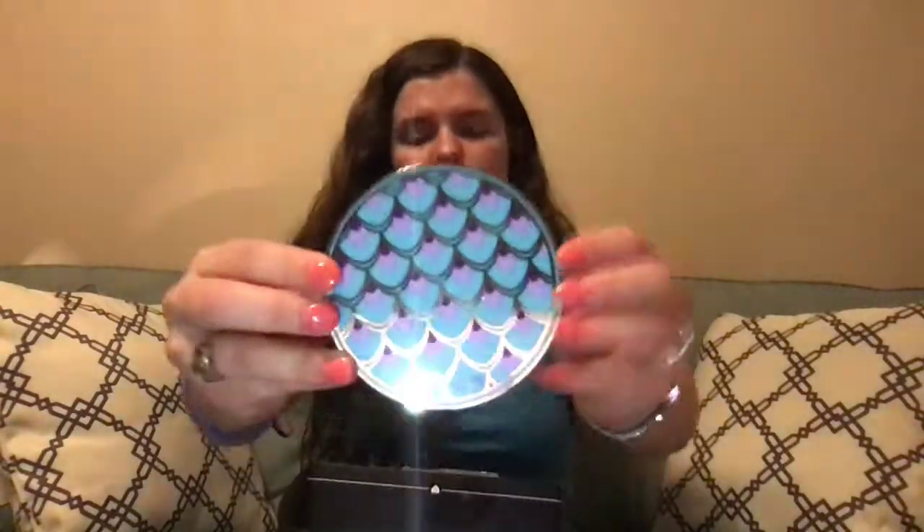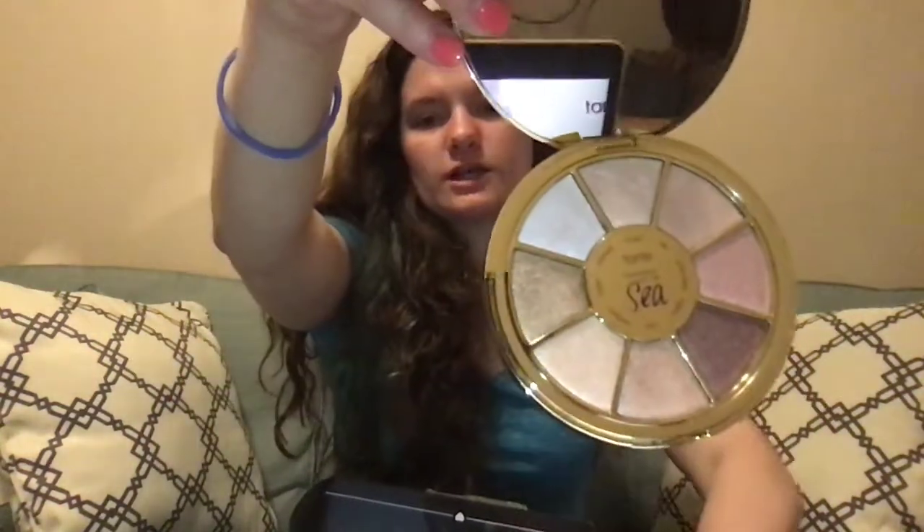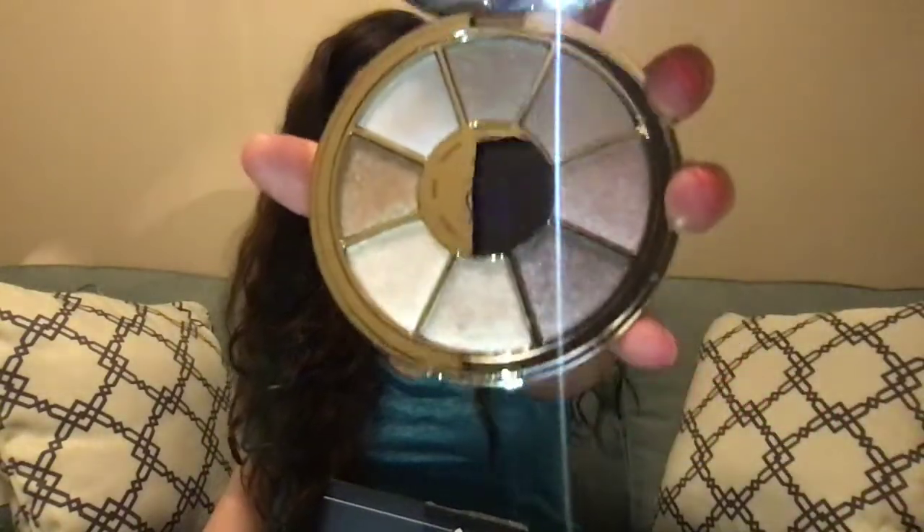So then the next thing I received was the Tarte Rainforce of the Sea Volume 3 palette. It has this little mermaid-y vibe; it's very, very pretty. And it also has all of these neutral colors — I've used all of them. They're really shimmery; I think there's only one matte and all of the other ones are shine. I love this, so I would give this a 10 out of 10 as well.